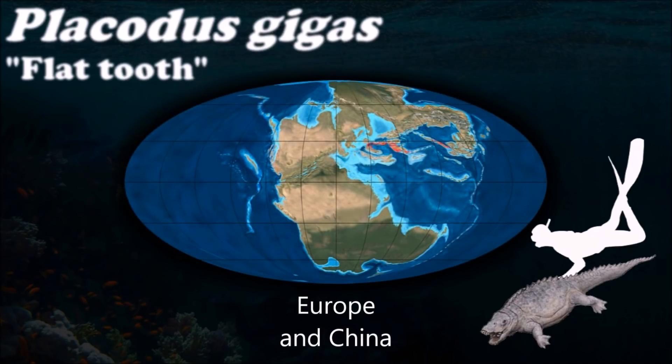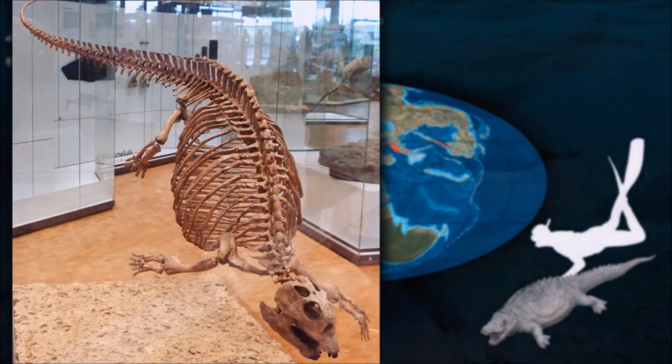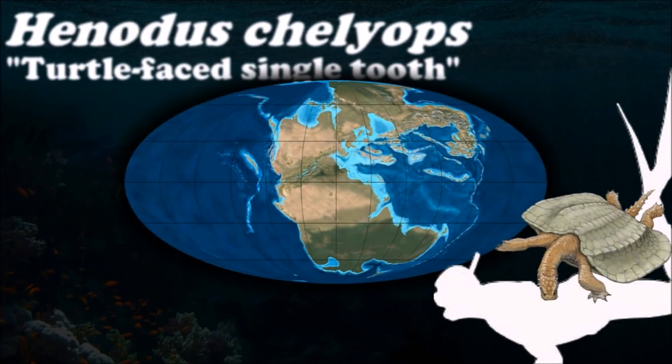Before discussing the evolution of genuine turtles, it's important to say a few words about convergent evolution — the tendency of creatures that inhabit roughly the same ecosystems to develop roughly the same body plans.